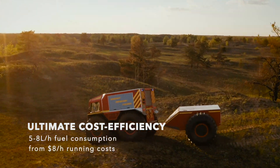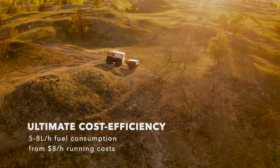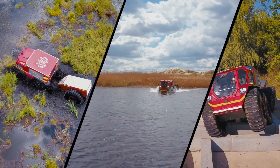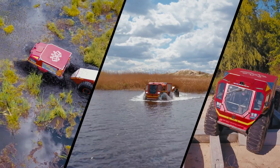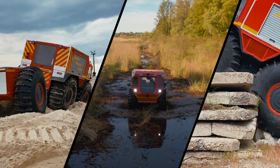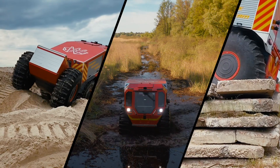After all, the cost to run SHERP is much lower than any other substitute transport. We do not know where the next fire will happen, but we do know that SHERP is ready to overcome any obstacles on the way to it, anywhere on Earth.